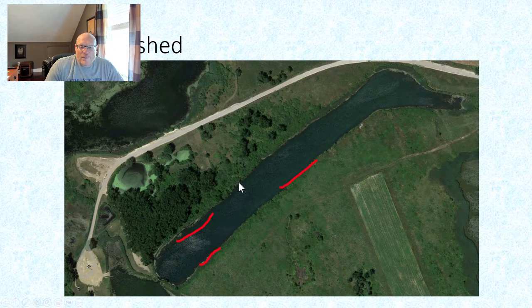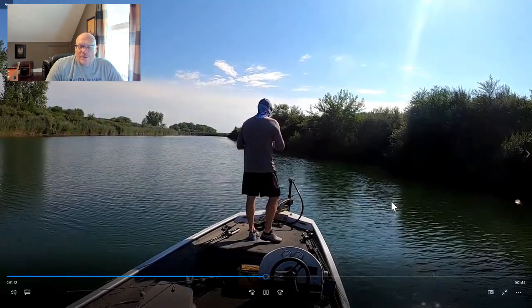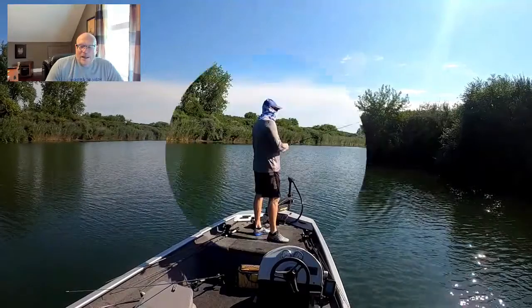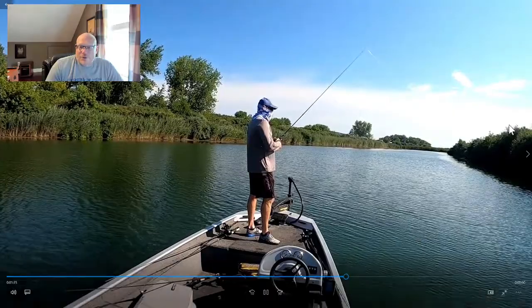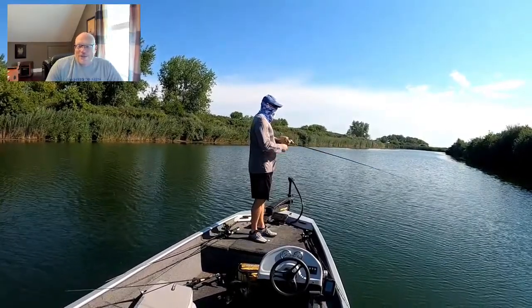That was really the only bass I got punching that day. I moved up and punched the skinny grass for a while without getting anything. There were some really interesting-looking downed trees and the graph was showing some flat areas, so I decided to throw a jig across there. On maybe my third cast with the jig I set the hook — not a big fish, maybe 14 inches. A few minutes later I get hung up in some grass, pop it out, and shortly after get another one — even smaller, about 10 inches.